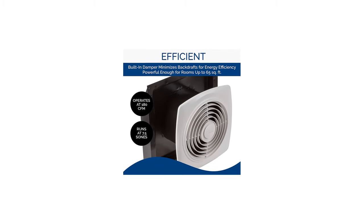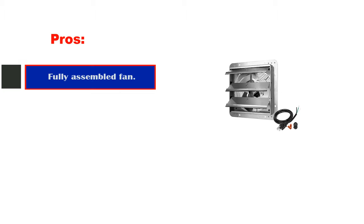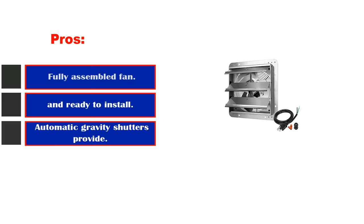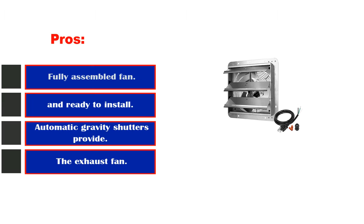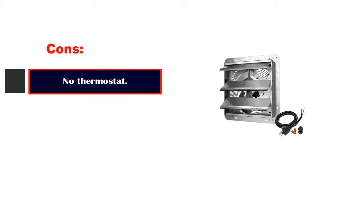The Flex Z bracket that is included makes installation easy and effortless. Pros: Fully assembled fan and ready to install. Automatic gravity shutters. The exhaust fan has a quiet operation. Great for a moderate kitchen. Cons: No thermostat.